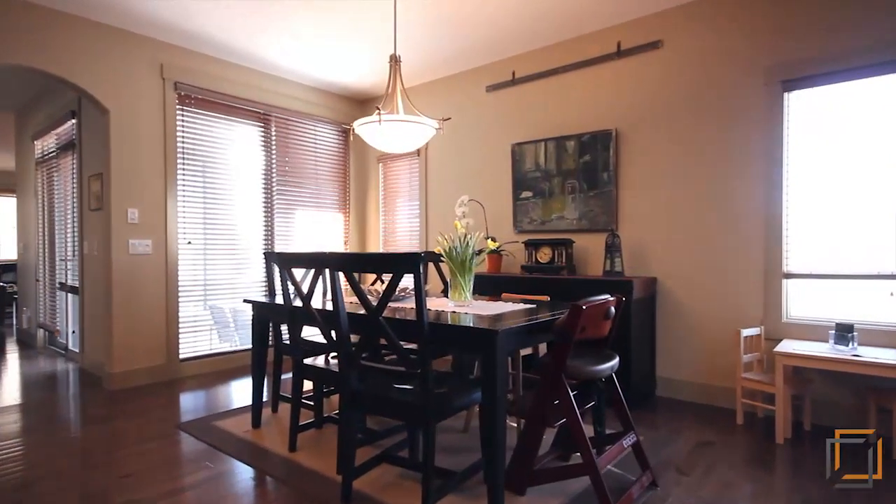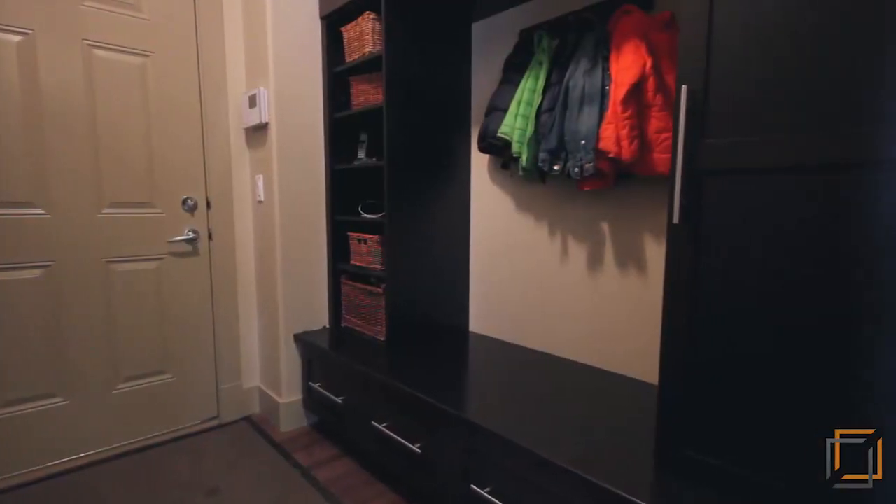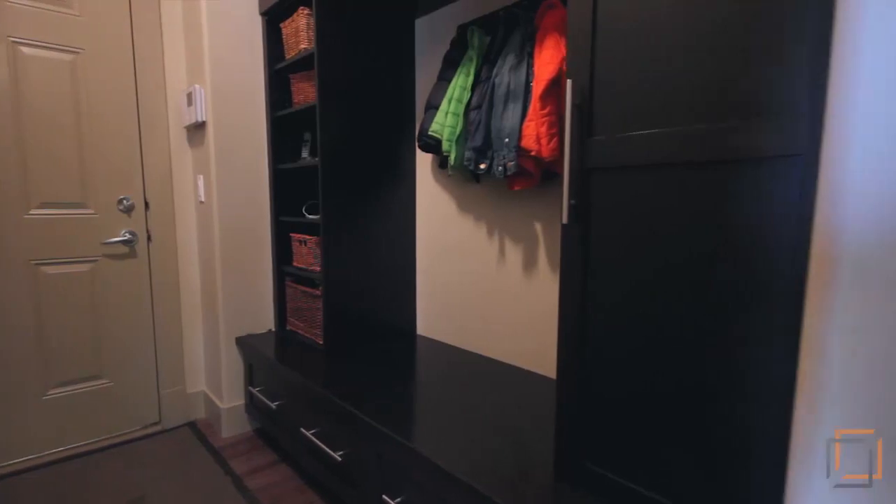The mudroom off the garage is especially handy with room to store everyone's outerwear, along with a built-in docking station for all your mobile devices.